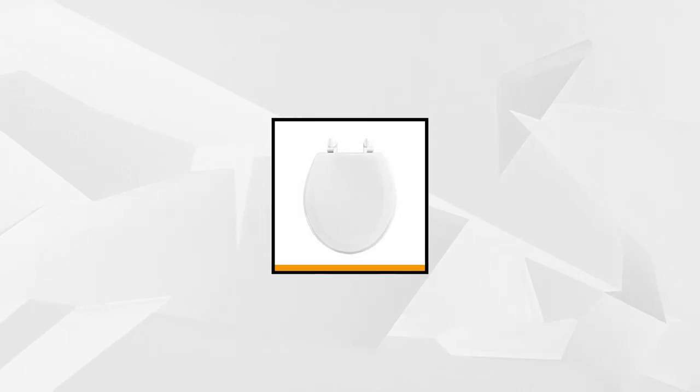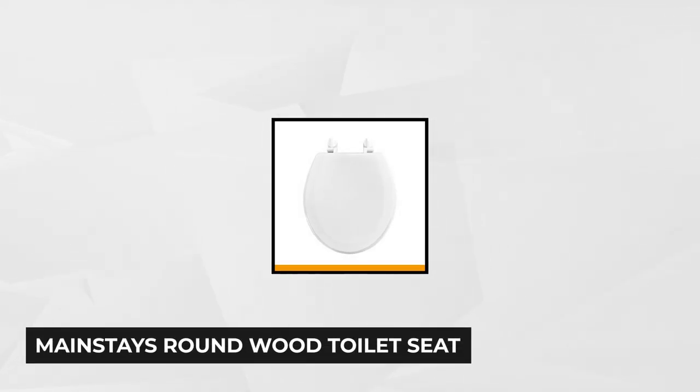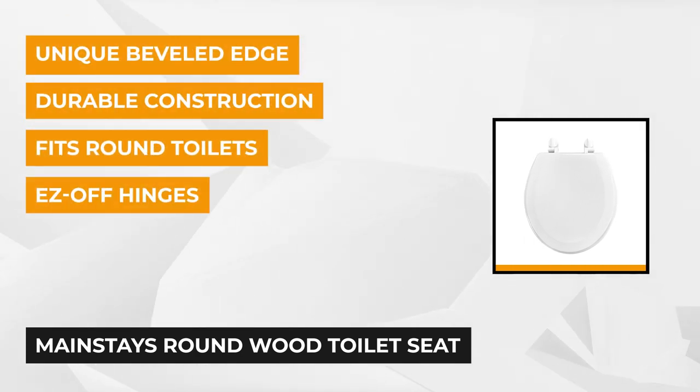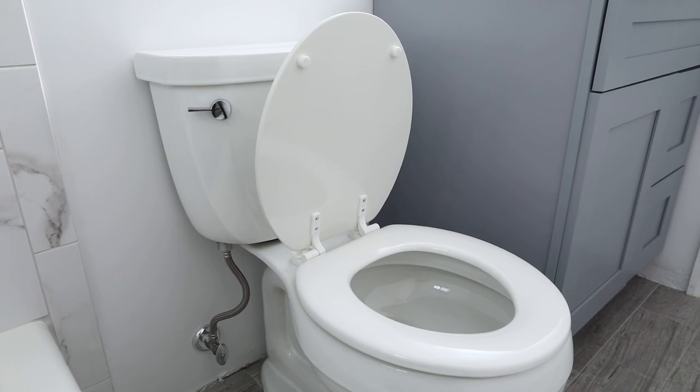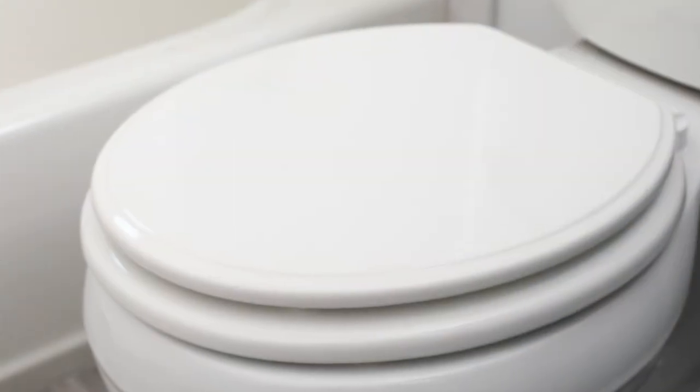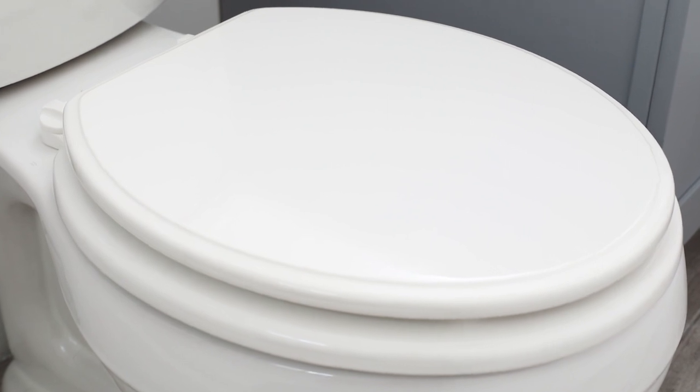At number three is the Mainstays Round Wood Toilet Seat with easy-off hinges. This seat features durable wood construction that'll stand the test of time, resisting chipping, staining, or fading. Its dimensions are 15.5 by 2 by 14 inches with an assembled weight of just 6.6 ounces. It fits standard-sized toilets and comes with clear instructions. Its unique beveled edge provides a stylish accent to any bathroom.